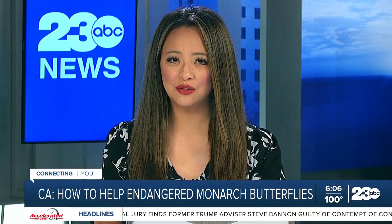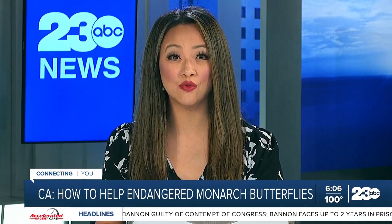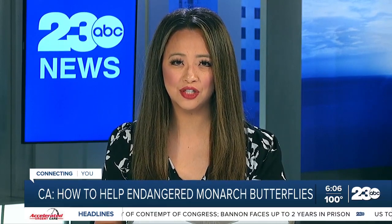One of America's most recognizable butterflies is at risk of extinction. The International Union for the Conservation of Nature has added the migratory monarch butterfly to its red list of threatened species. Michelle Gile shares how we can help these endangered insects.